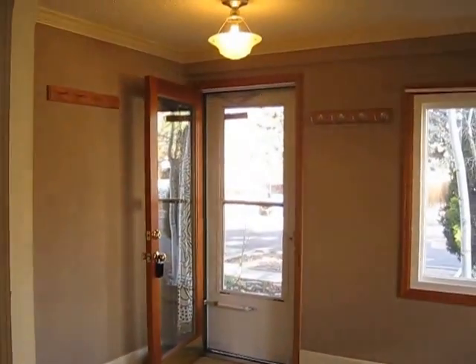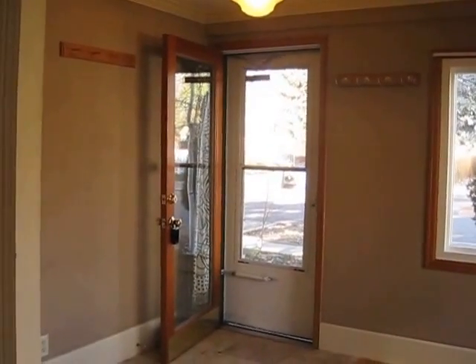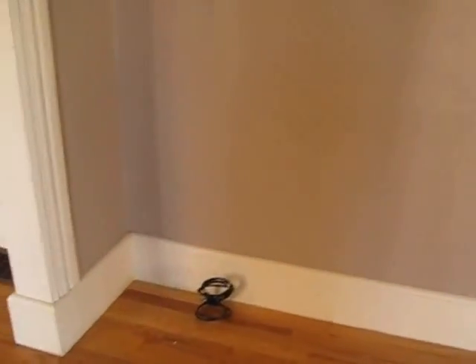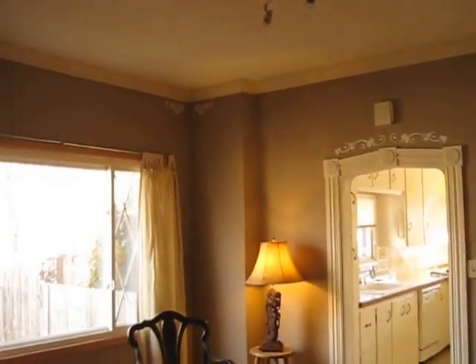Right now I'm standing in the living room looking back towards the front door. You can see you have a foyer area — you can make it a sitting area, a little office, whatever you wanted to do. The cable for your TV is here. And then what we're looking at right now is the dining room.